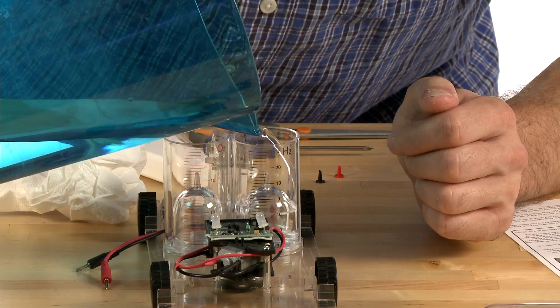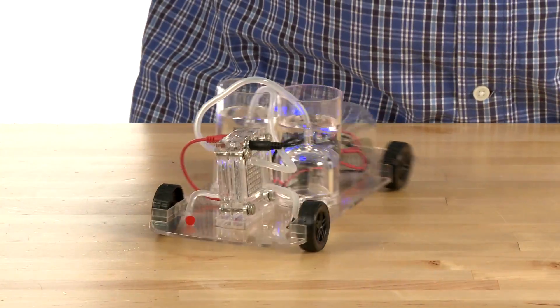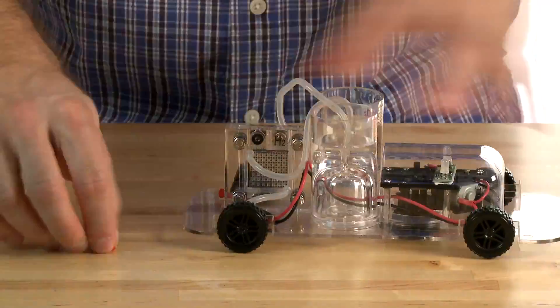Simply add water and observe the electrolyzer transferring hydrogen into a built-in fuel cell which converts it into electricity to power the car. This toy vehicle is easy to build and operate and even steers independently when meeting obstacles.